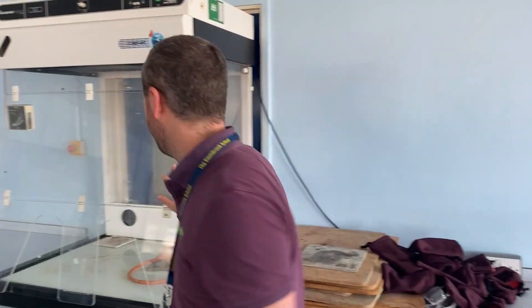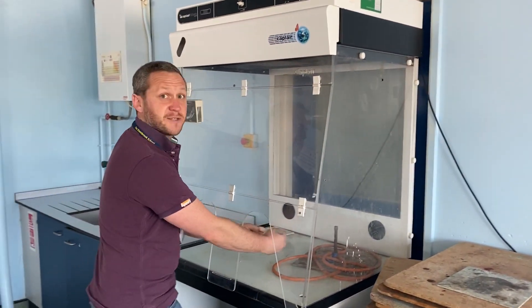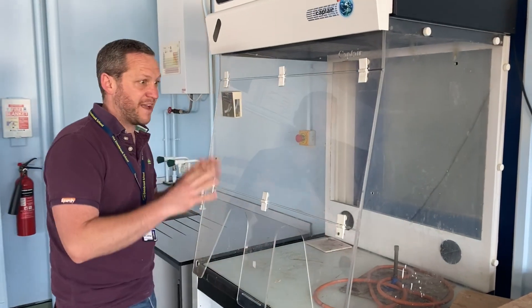Welcome to the chemistry classroom. This is where you'll learn about the building blocks of everything in the universe — what everything's made out of and how it interacts together. You get to do some great experiments in this room, mixing things and causing explosions. We've got apparatus in here so you can do the work safely. We have to make sure that we follow everything correctly. It's really exciting.